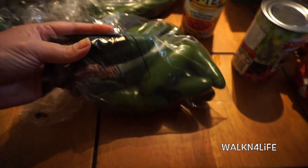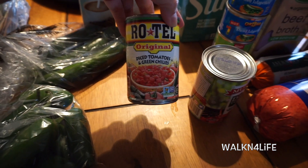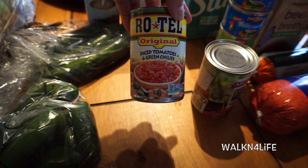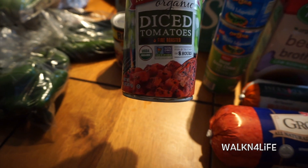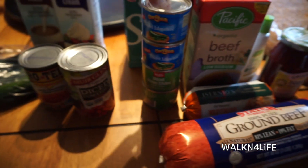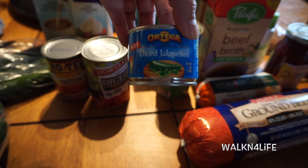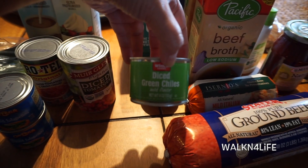Some jalapeños — I'm gonna do some poppers with those. I have a Rotel original diced tomatoes with green chili, and then I have some non-GMO organic diced tomatoes. I have some Ortega diced jalapeños, and then diced green chilies.